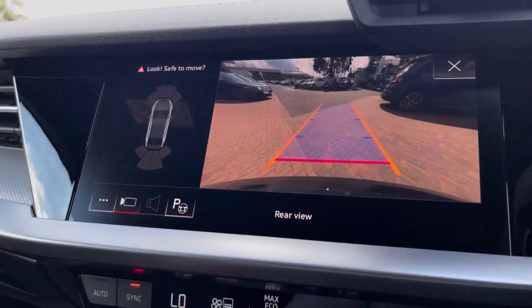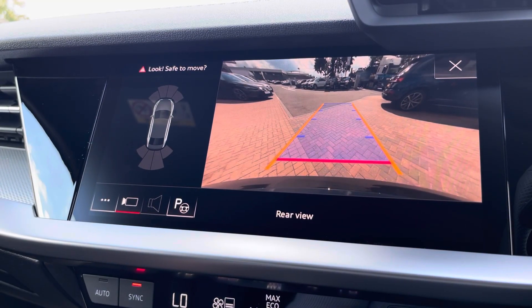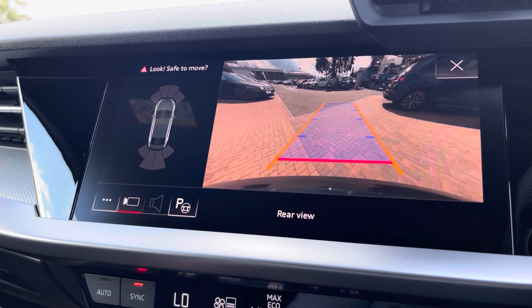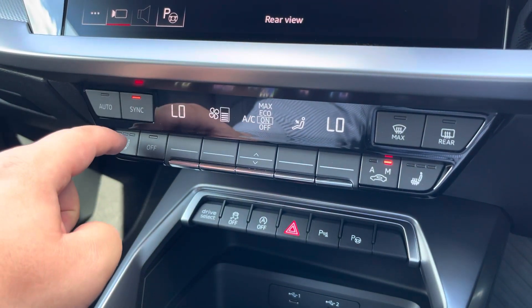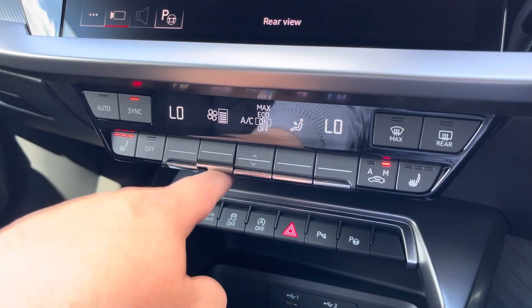Also part of the technology pack, we have the rear view camera, which is ideal for all manoeuvring situations. Here we also have the dual zone climate control, which can be set independently for the driver and passenger, with heated front seats included as well.